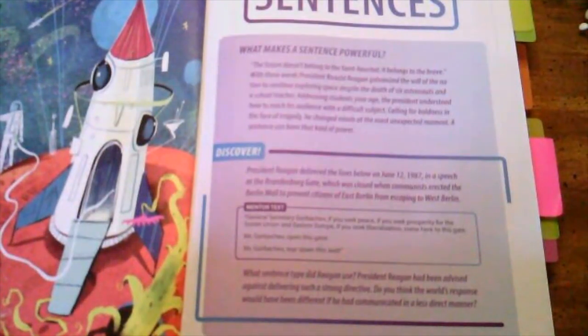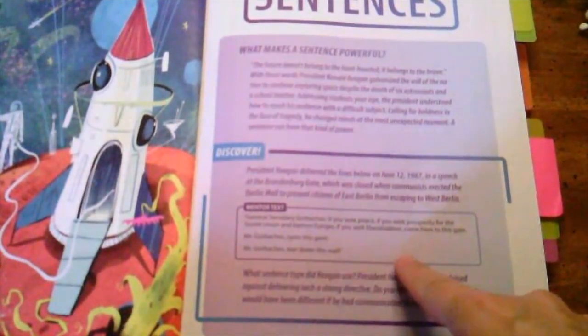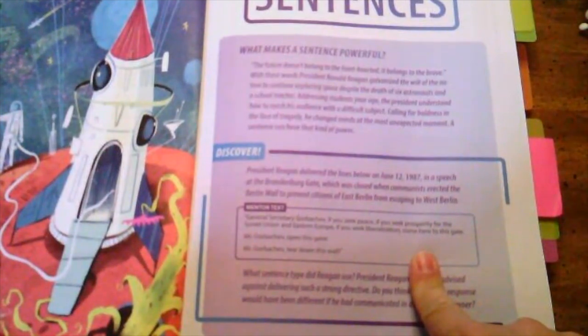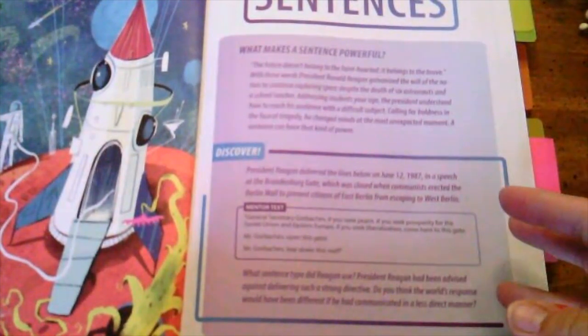Every chapter focuses on a different topic or a different part of speech. Throughout the book, there are mentor texts where students actually read either previous works of literature or an example that emphasizes that particular topic.